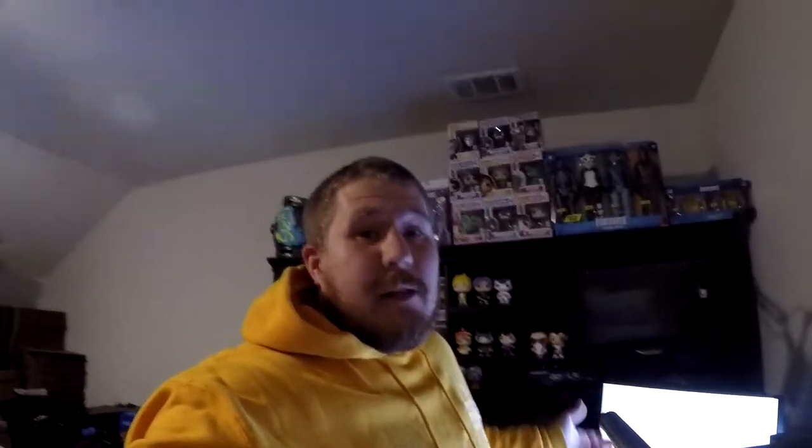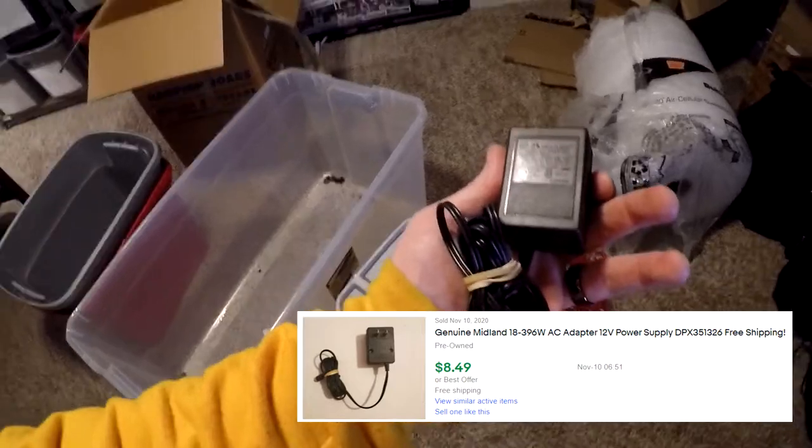Next thing going out — from a garage sale where I found those GameCube games, I found a Midland weather channel machine. Come to find out it didn't work, but I salvaged the plug. Keep in mind I bought it for a dollar. That plug sold for $8.49 free shipping. Glad to see it go — I'd been holding on to it for about a month.